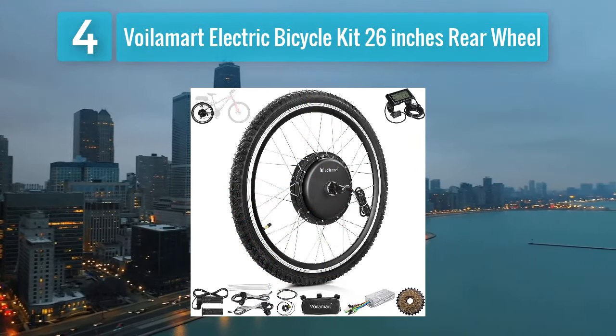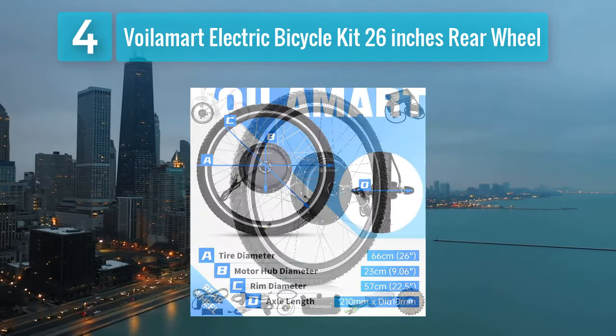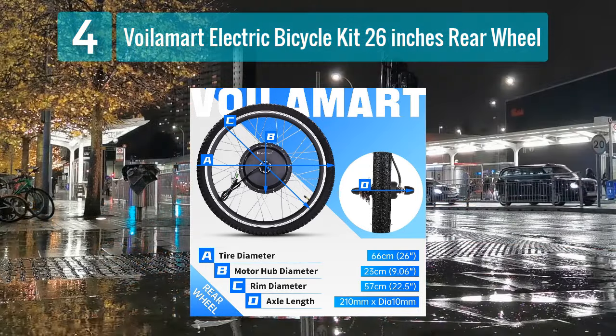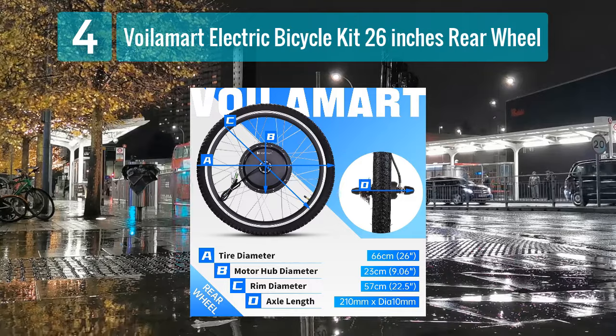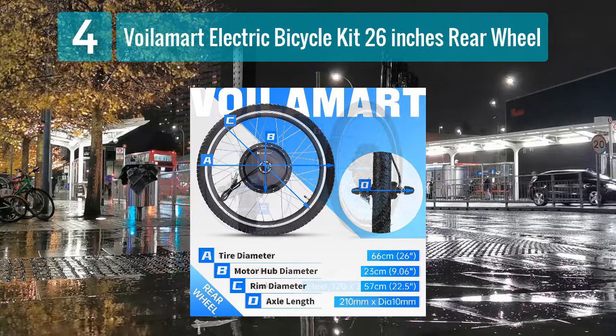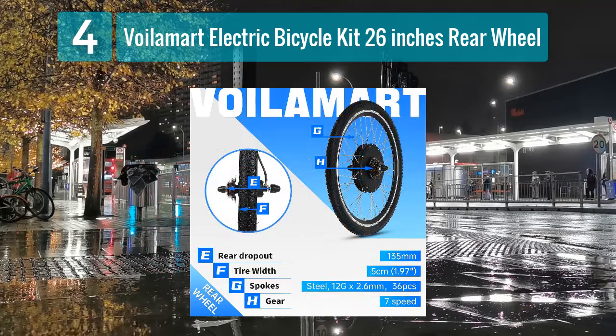Coming in at number 4: the Voilomart electric bicycle kit, 26 inches rear wheel. The Voilomart electric bicycle kit is a reliable and budget-friendly option for riders looking to convert their bike into an electric one. With a 48 volt 1000 watt rear wheel motor, this kit provides a good balance of power and efficiency for everyday commuting or recreational use.